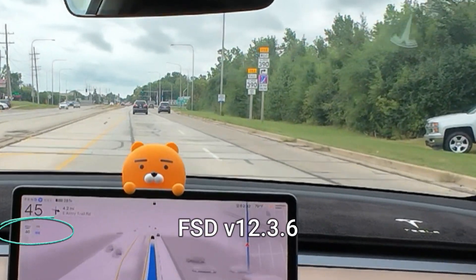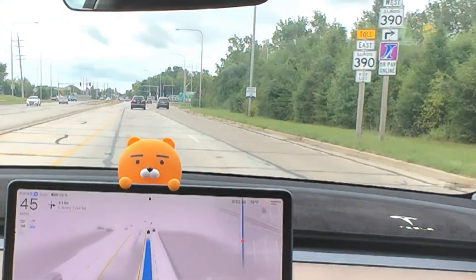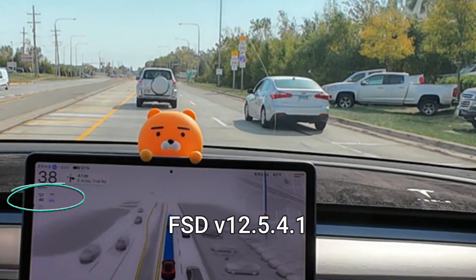You can see that the maximum speed changes from 40 to 30. In this update, it consistently maintains 40 miles per hour.